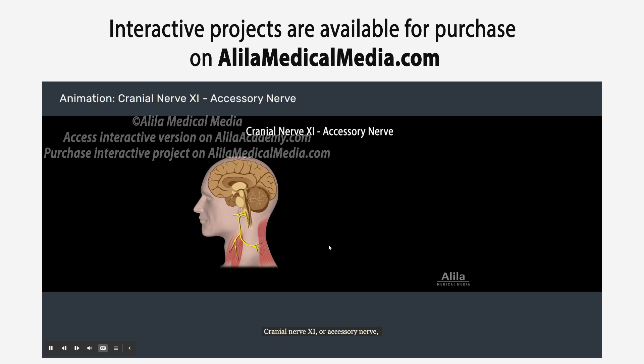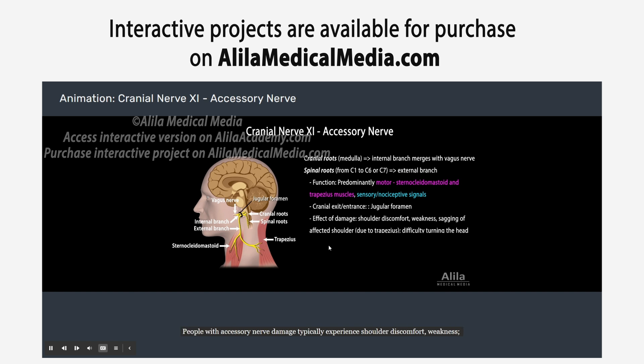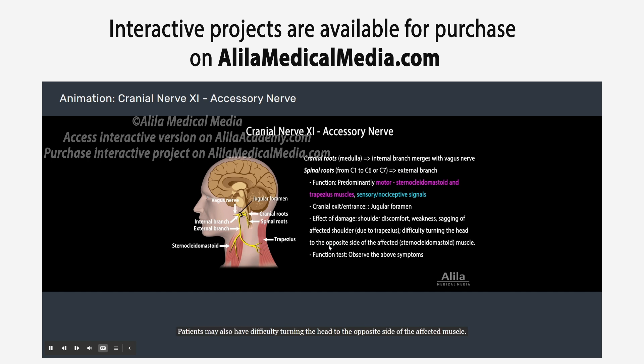Cranial nerve 11, or accessory nerve, is an unusual cranial nerve that has both cranial and spinal roots. The cranial roots originate from the medulla and exit the skull as the internal branch, which merges shortly with the vagus nerve, and is thought to innervate muscles of the palate, pharynx, and larynx. The spinal roots exit as the external branch and control the sternocleidomastoid and trapezius muscles. People with accessory nerve damage typically experience shoulder discomfort, weakness, and the affected shoulder may sag. Patients may also have difficulty turning the head to the opposite side of the affected muscle.